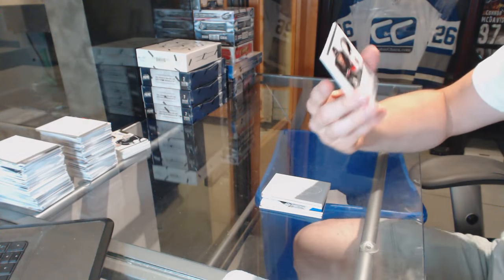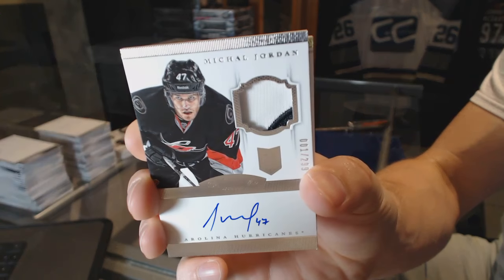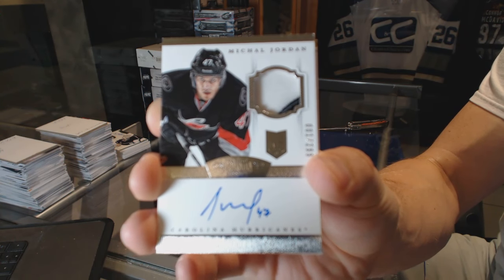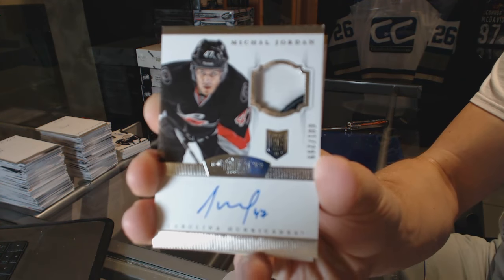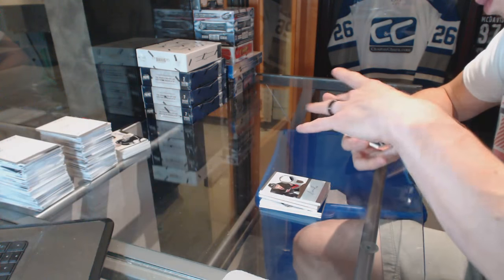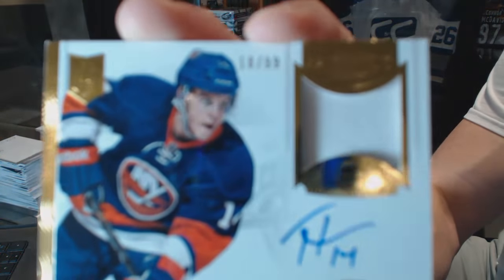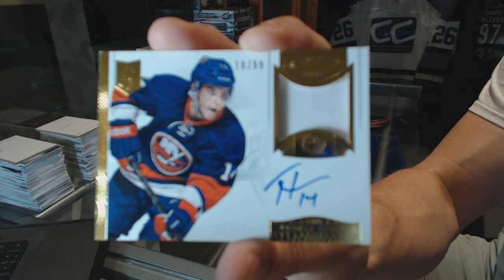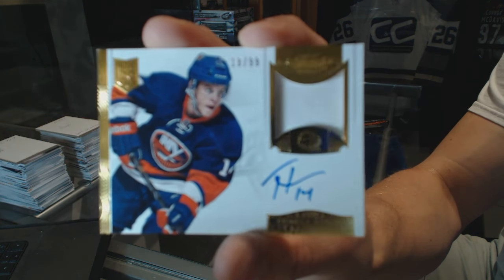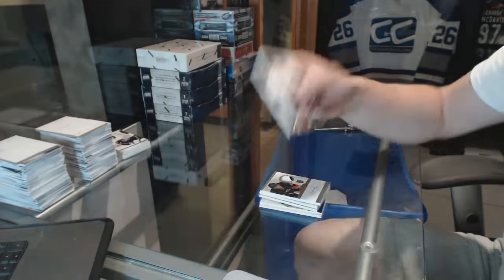We've got a two-color rookie patch auto numbered one of 299 for the Carolina Hurricanes, Michael Jordan. And a one-color auto and patch in better condition number to 99 for the New York Islanders, Tommy Hickey — not perfect, but better. Baby steps I guess.